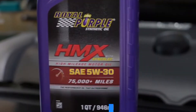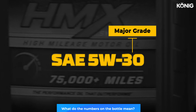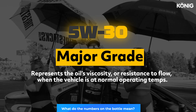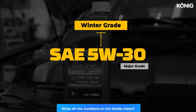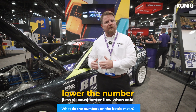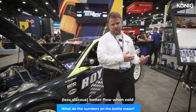First, what do the numbers mean on the bottle? Typically you'll see a number, then a W, and then another number. The last number is what I consider the major grade — the 30, 40, or 50 weight — and it quantifies the viscosity of the oil at engine operating temperature, which is typically around 100 degrees Celsius or 210 degrees Fahrenheit. The number at the beginning with the W is the winter grade, and it gives you an indication of how well the oil flows when it's cold. Just know that the smaller the number, the better it flows when cold — so a 5W is going to have better cold flow than a 10W or a 15W.